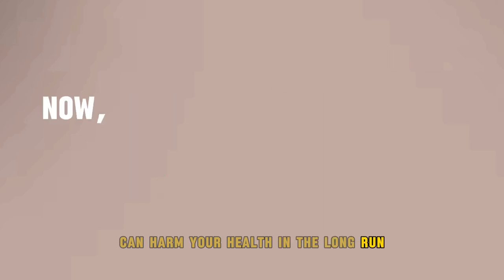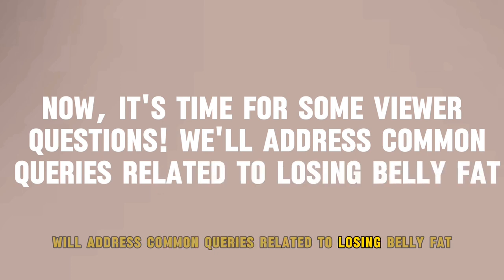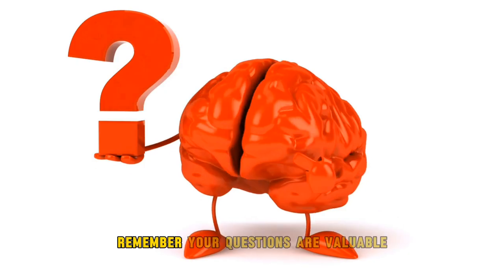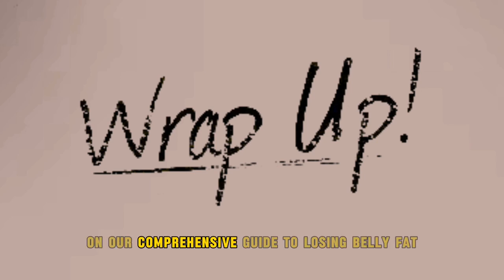Now it's time for some viewer questions. We'll address common queries related to losing belly fat, such as the role of genetics, the impact of fasting, and how to overcome weight loss plateaus. Remember, your questions are valuable, so keep them coming in the comment section. And that's a wrap on our comprehensive guide to losing belly fat.